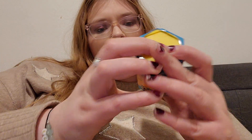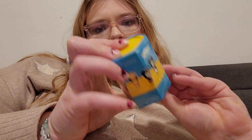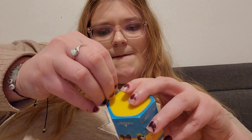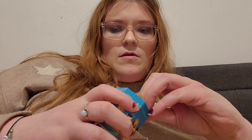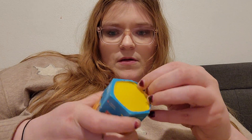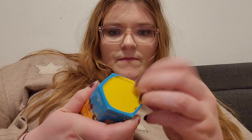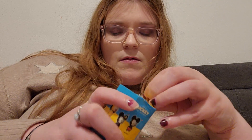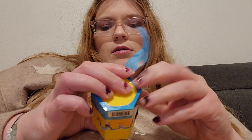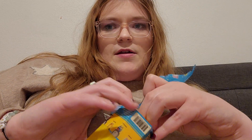Oh man, this one... that one opened no problem. I can see... okay, there we go. Struggle bus there for a minute.